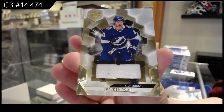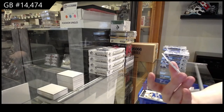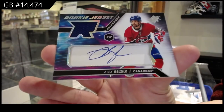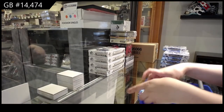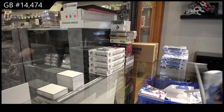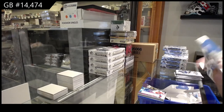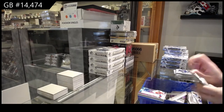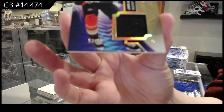Braden Point base jersey for Tampa. And a rookie jersey auto numbered to 3.75 for the Montreal Canadiens, Alex Belziel. We've got a jersey of Yanni Hockenpah for the Anaheim Ducks, numbered to 99.